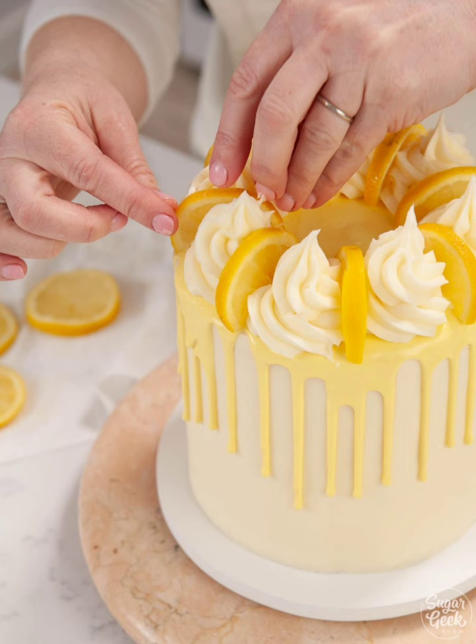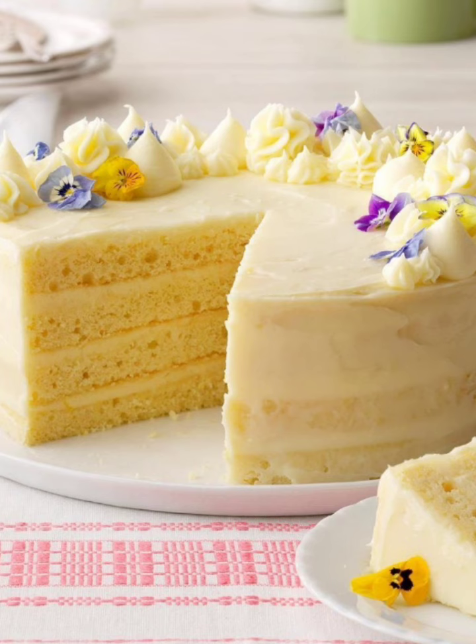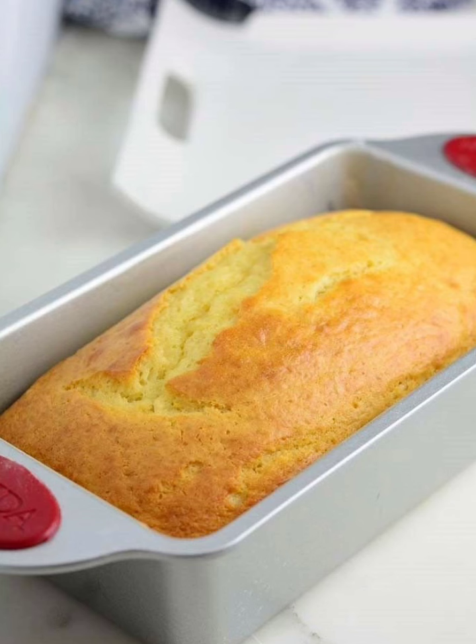Decorate with fresh lavender sprigs for a touch of sophistication. Combine the refreshing flavors of lemon, poppy seed, and blueberries in a delightful layer cake.